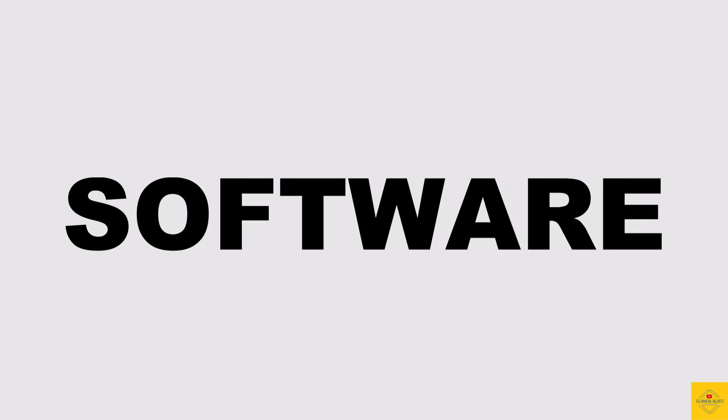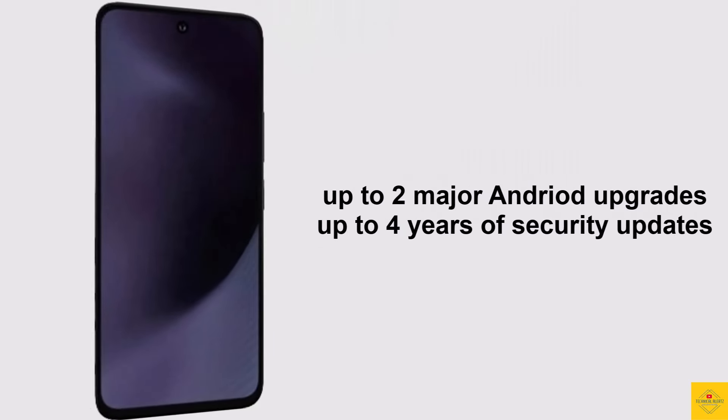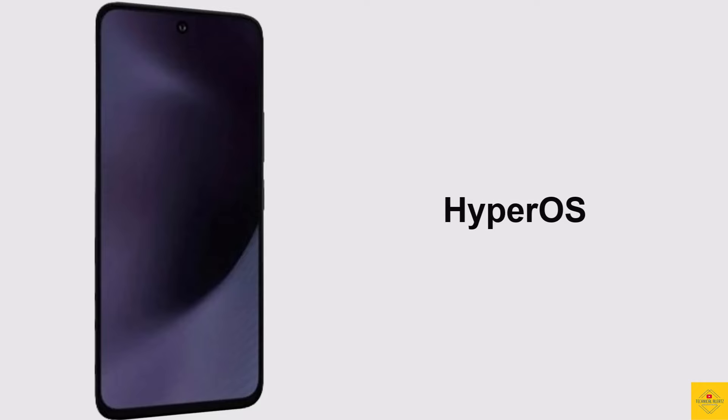For software, the handset runs on Android 14 operating system with up to two major Android upgrades and up to four years of security updates, based on an exclusive optimized version of HyperOS.